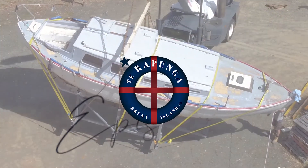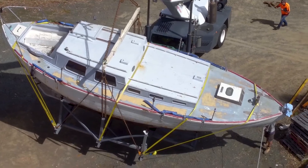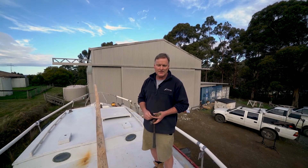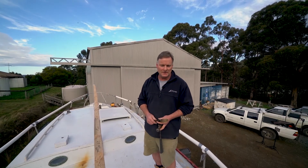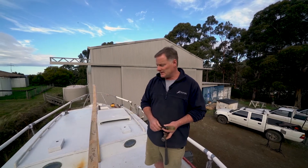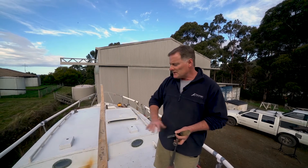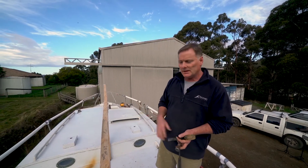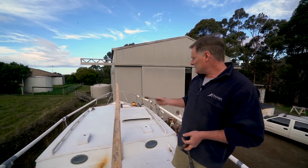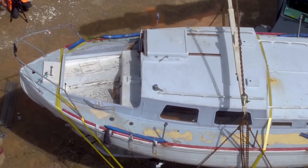We're up here on the deck of Tarrapunga — the cabin top, actually — and this cabin is not original. We've got a historic photograph taken by the Mercury newspaper from around the 1940s or 1950s that does show the original trunk cabin, which was lower in profile, a lot sleeker looking, and probably the main difference is it didn't actually have a companionway access to the cockpit in the aft end of the cabin.